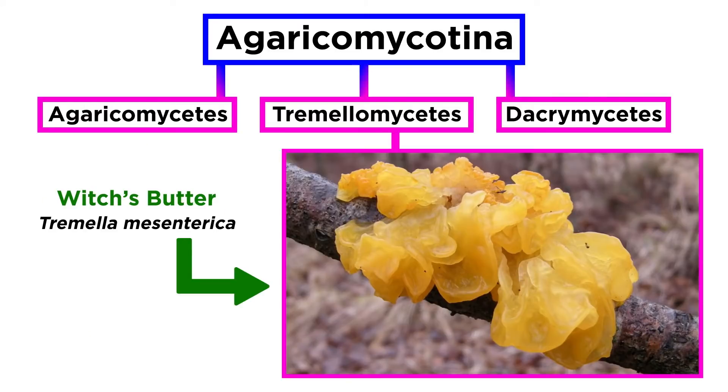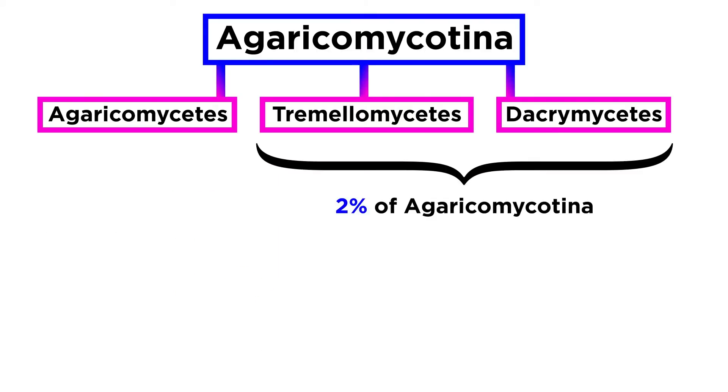Witch's butter, or Tremella mesenterica, a species from the Tremelomycetes, is an edible orangish-yellow jelly fungus that parasitizes another mushroom. Jelly fungi represent about two percent of the diversity within Agaricomycotina.